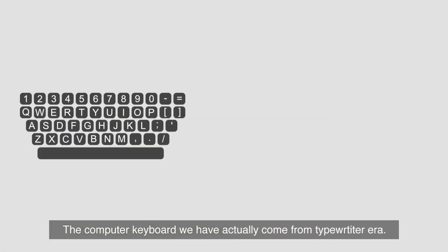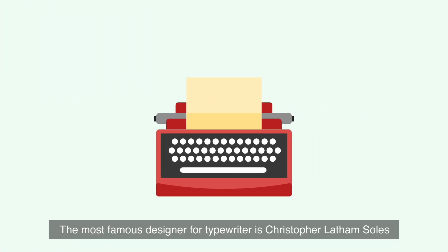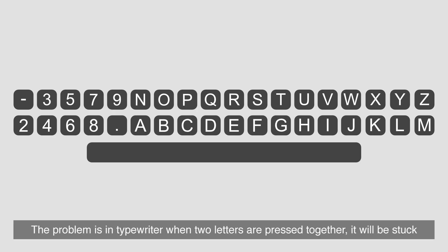The computer keyboard we have actually comes from the typewriter era. The most famous designer of the typewriter is Christopher Latham Sholes. Some of his early designs are pretty alphabetical. The problem is, in typewriters, when two letters are pressed together, they will get stuck.